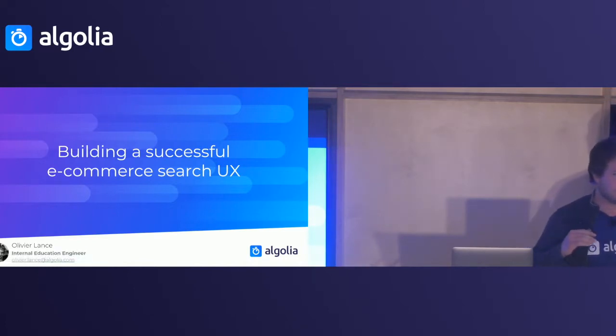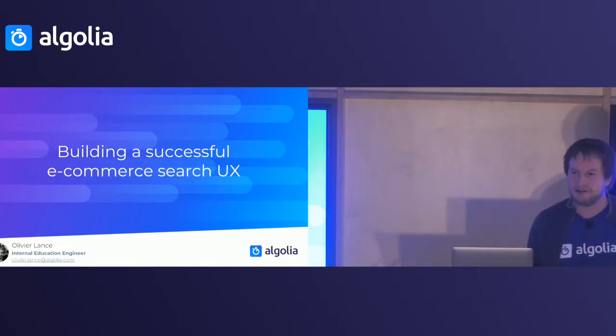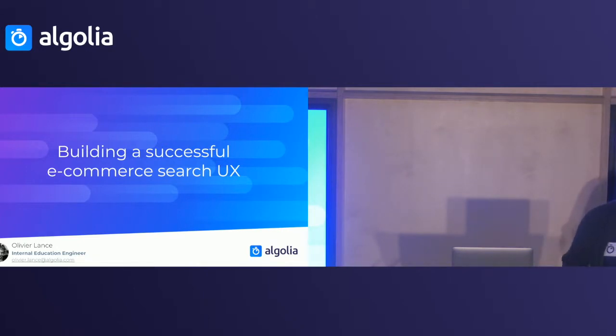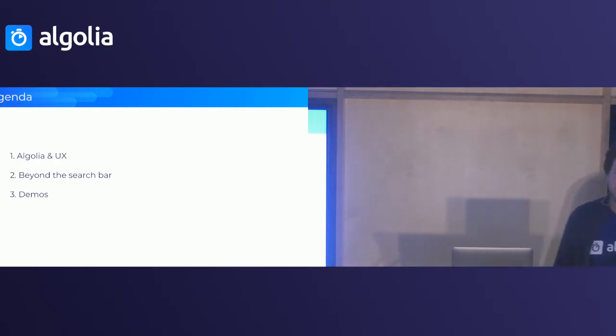Hi everyone. So I'm going to tell you about search UX and how a good search experience can bring up your conversions and increase revenue on your e-commerce website. It's going to be focused a little bit on Algolia because what I'm going to present in the end — we're going to have a demo — everything has been built on Algolia. The best practices we're pushing for kind of depend on the way Algolia works, so I apologize in advance if you feel like I'm pushing for Algolia more than I should.